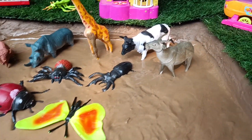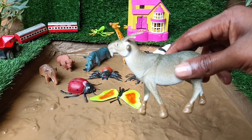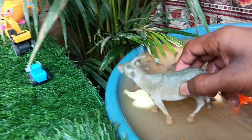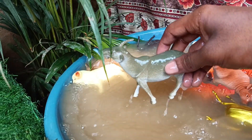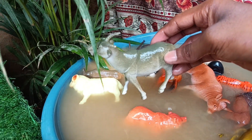Now you have the next animal, goat, which is stuck in the mud. Let's clean it. Goats are known for their agility and can navigate stiff and rocky terrain with ease, thanks to their sure-footedness and strong muscular legs.